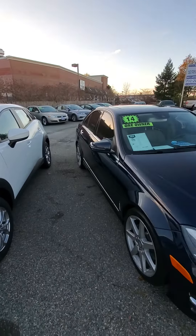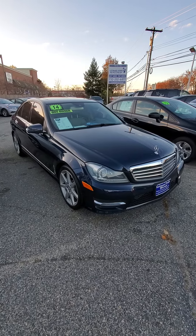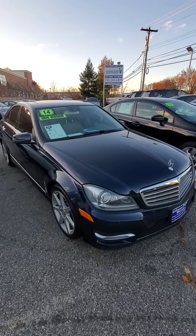This little Mercedes is a C-Class, one-owner car, very low mileage, and also great on gas.